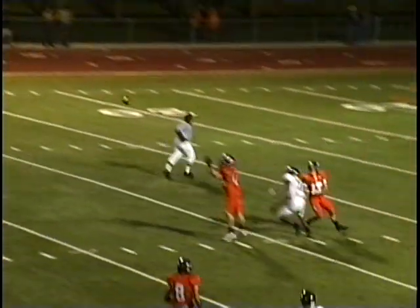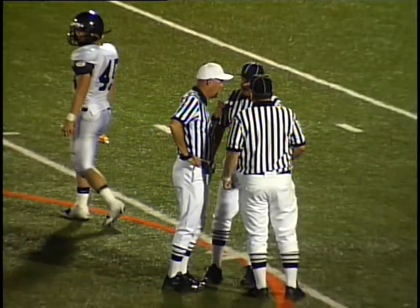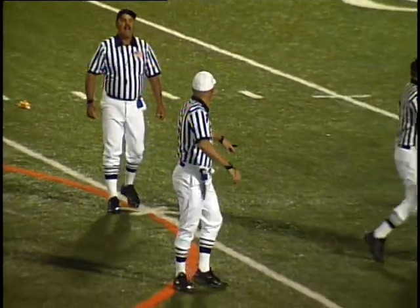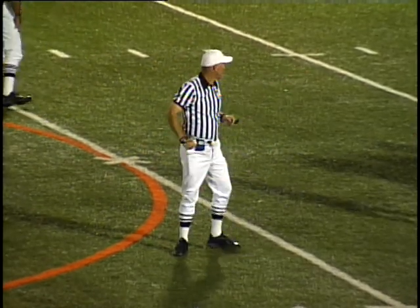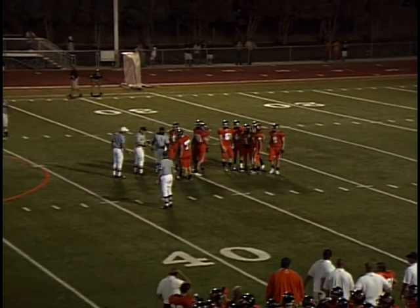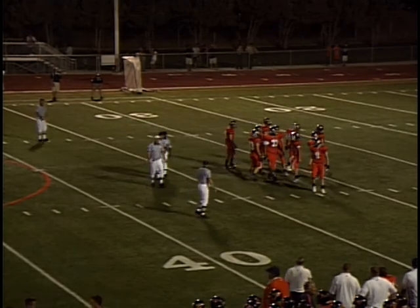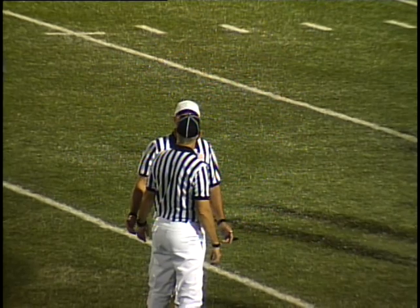There's a flag on the far side of the field, and we have our first turnover of the game. With as many penalties as we've had, I'm shocked that's the first turnover — both teams have played it pretty clean that way. Personal foul on Mountain Crest. The official on the far side threw the flag — it was after the interception by Taylor Root.